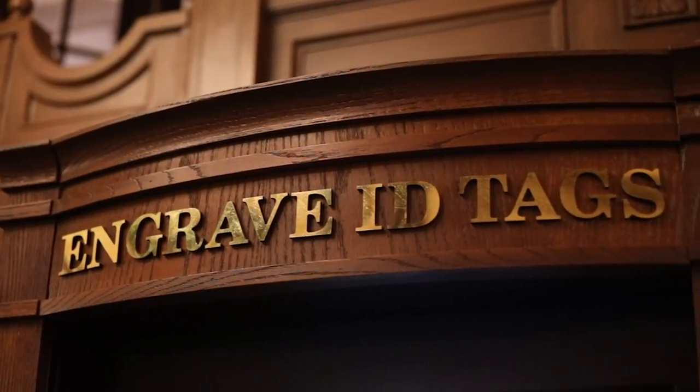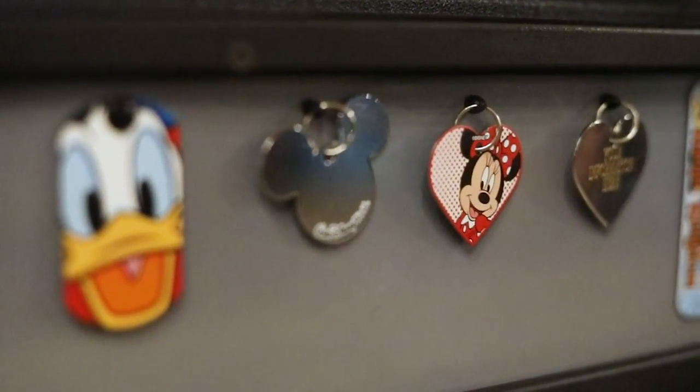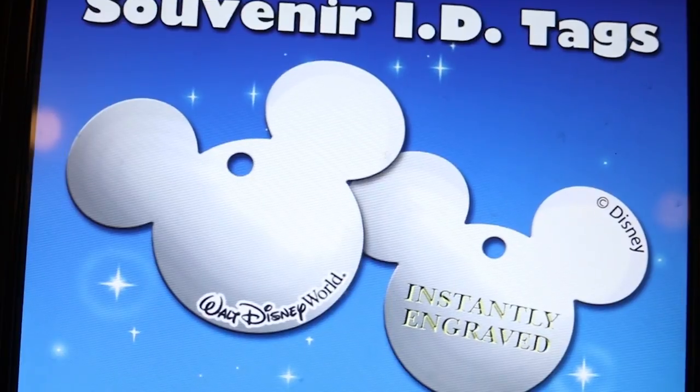Our number 4 ATM that you might want to check out if you have a furry little fuzzy buddy at home is the dog tag machine located on the train or in the train station at Magic Kingdom. We were just up there one day going to take the train around the park, and I noticed this little machine where you can create dog tags, cat tags, or even little military tags.